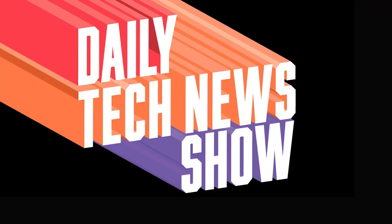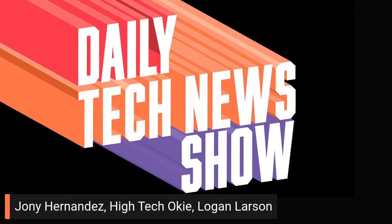Daily Tech News Show is made possible by its listeners. Thanks to all of you, including Johnny Hernandez, High Tech Oki, and Logan Larson.